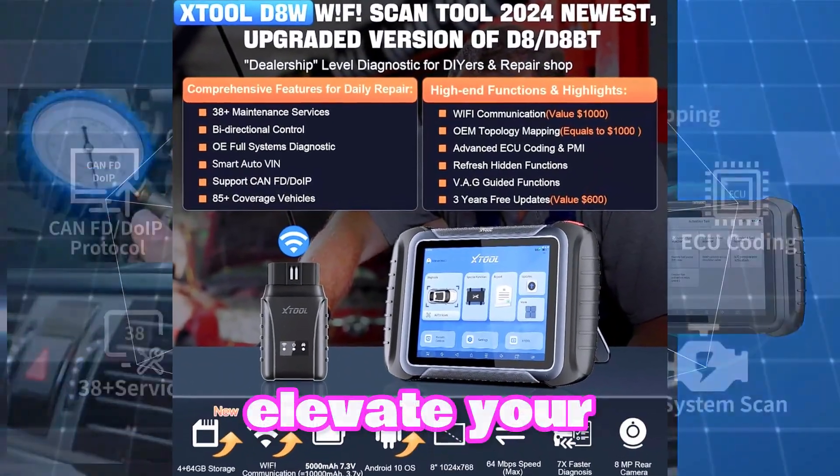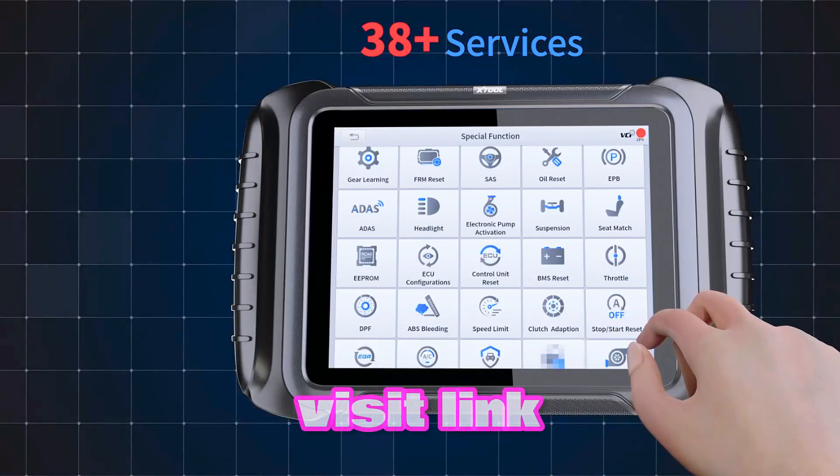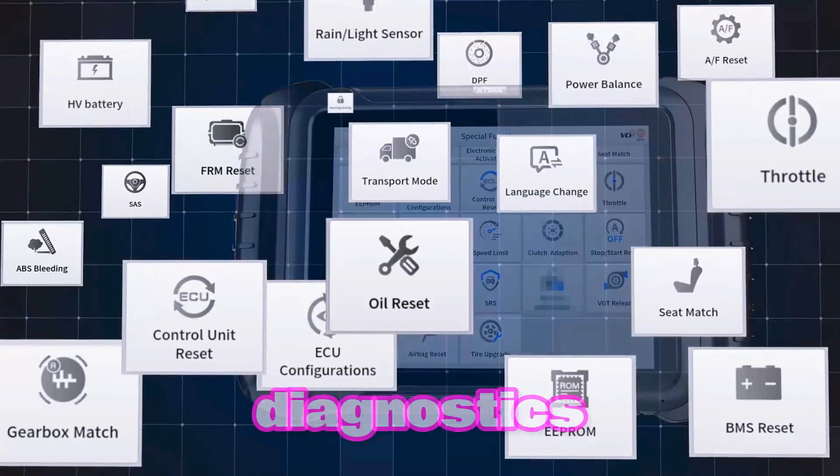Ready to elevate your automotive diagnostics? The X-Tool D8W is the answer. Visit the link to purchase yours today and experience the future of automotive diagnostics.